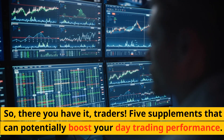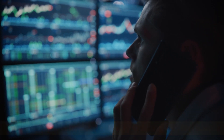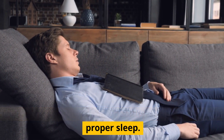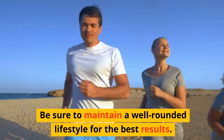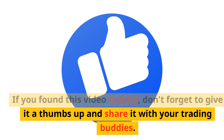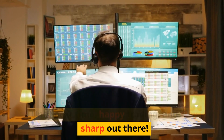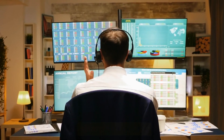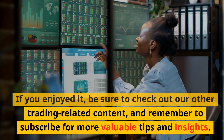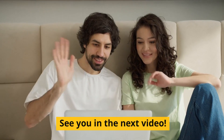So, there you have it, traders — five supplements that can potentially boost your day trading performance. Remember, while supplements can be beneficial, they're no substitute for a healthy diet, exercise, and proper sleep. Be sure to maintain a well-rounded lifestyle for the best results. If you found this video helpful, don't forget to give it a thumbs up and share it with your trading buddies. Until next time, happy trading, and stay sharp out there. Be sure to check out our other trading-related content, and remember to subscribe for more valuable tips and insights. See you in the next video.